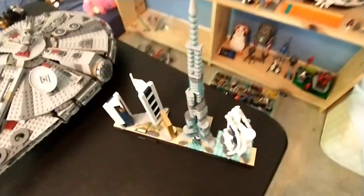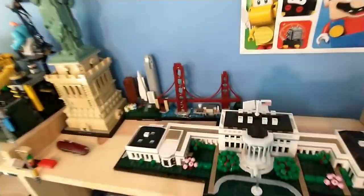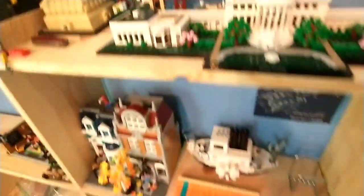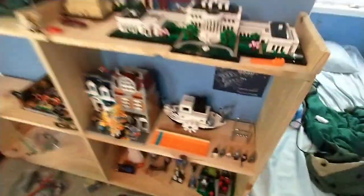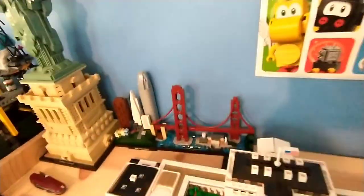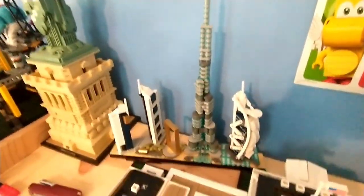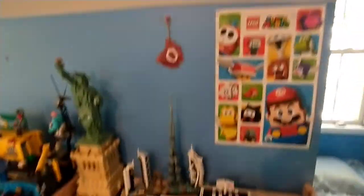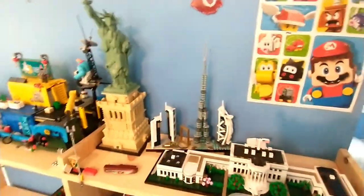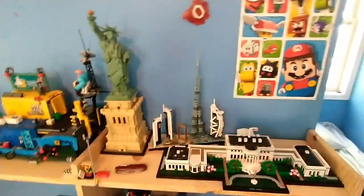I think I'm going to finish my schoolwork and then find a spot for this Dubai Skyline. It's either going to go up here or where Steamboat Willie is, but most likely where Steamboat Willie is for now. I'm probably going to put it where San Francisco is and move San Francisco somewhere down here. And Dubai should be going up here. As of now, we pretty much have the Dubai Skyline right across from the Statue of Liberty, and for now I think it looks pretty good.